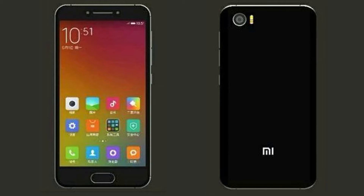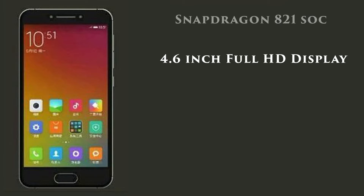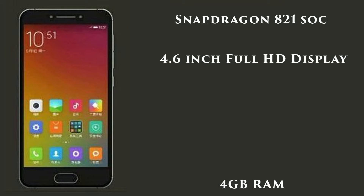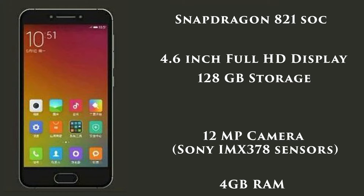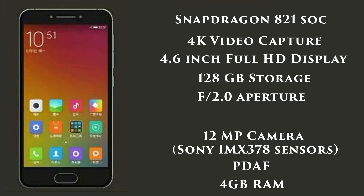The Xiaomi Mi S is expected to feature a 4.6-inch 1080p display with 2.5D curved glass on top, a Snapdragon 821 chipset coupled with 4 GB of RAM, 128 GB of onboard storage, and a 12-megapixel camera with Sony's IMX378 sensor, aperture f/2.0, phase detection autofocus, 4K video capturing capabilities, and dual LED flash.